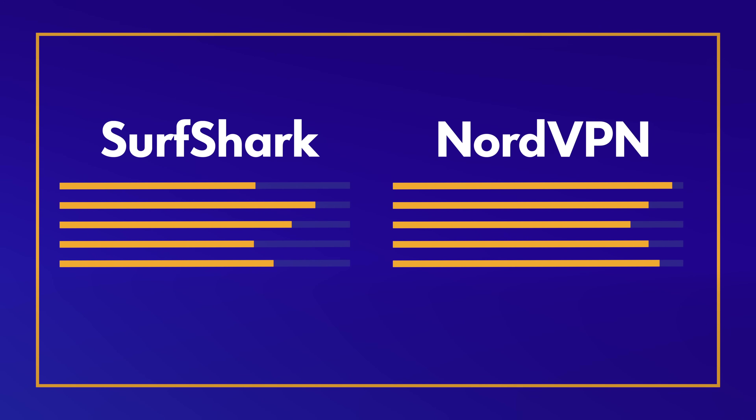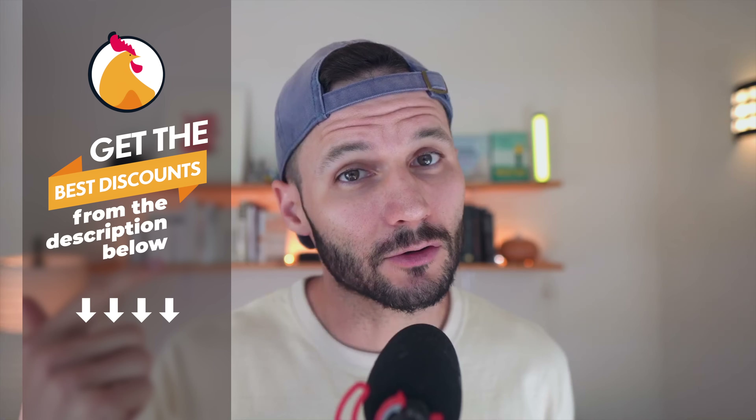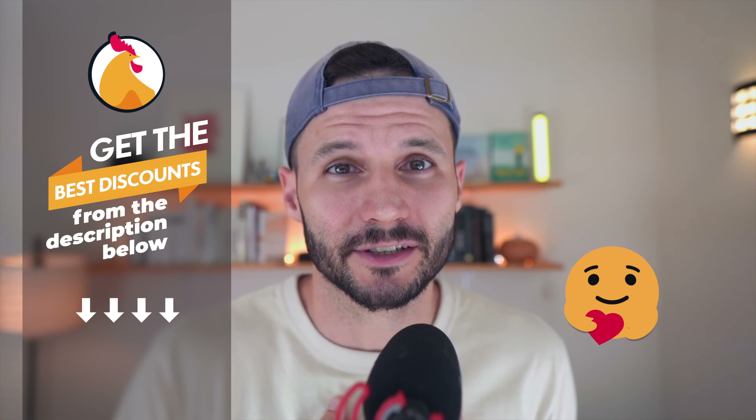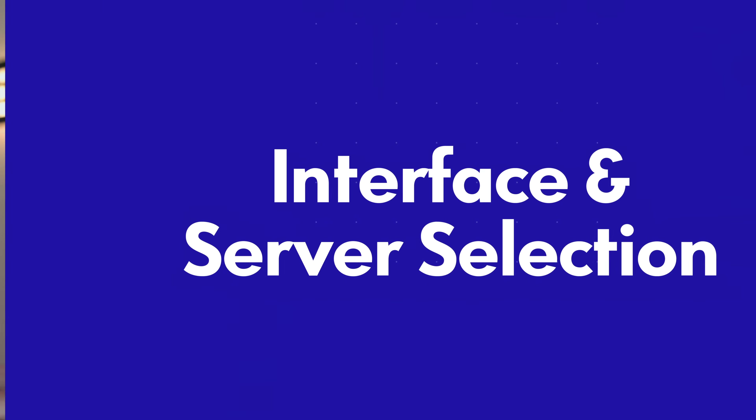I'll be jumping into my comparison in just a minute. In the meantime, if you wanna check out discount links in the video description below, I've got one for Nord and one for Surfshark — not only will you get a discount, you'll also be supporting the channel. I'm not gonna make you watch to the end for my conclusion: Nord is probably the best VPN for most people, but there are exceptions, and I'll be explaining where Surfshark could actually be the better fit as we jump into these sections.